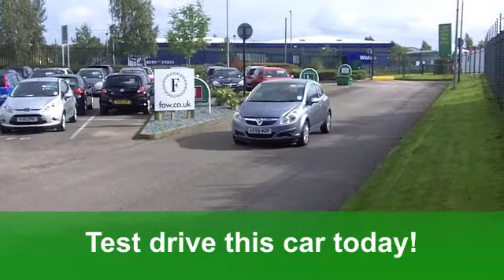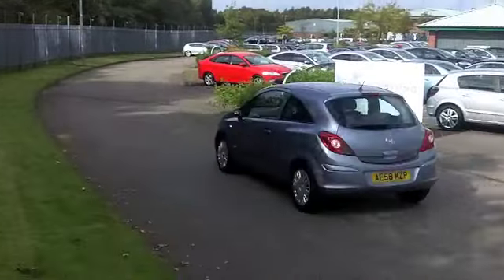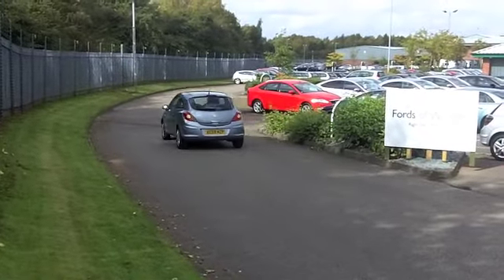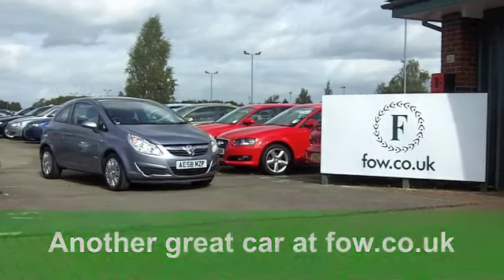The running costs are very good indeed. You'll get a combined 44 miles per gallon. Six months tax under £100. A great looking car waiting for you at Fords of Winsford.